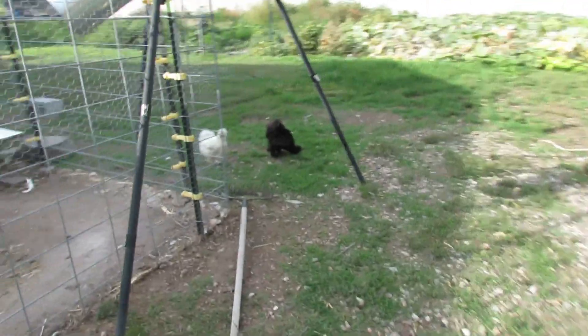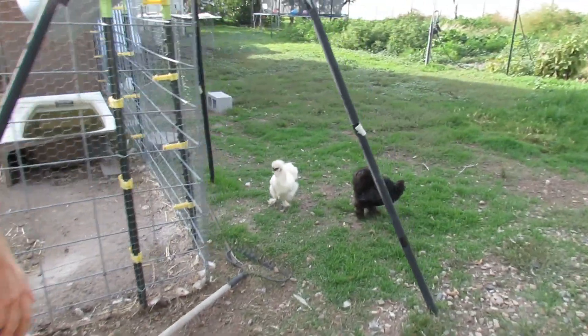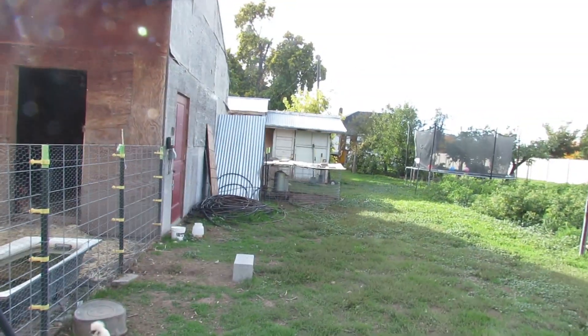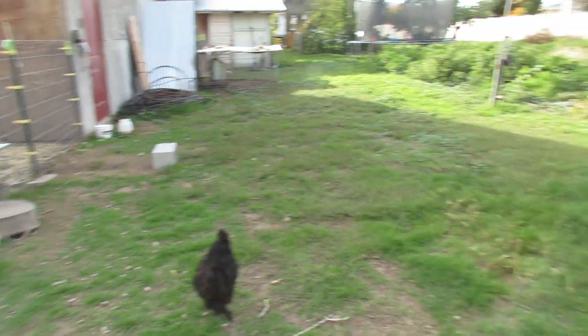And our silky chickens — yeah, we've got lots of silkies around here. Where are the other ones? They're probably hiding. There was a hawk out here earlier today.